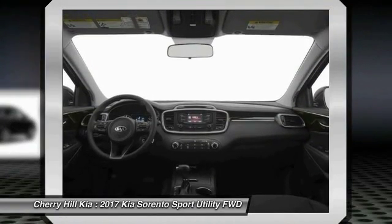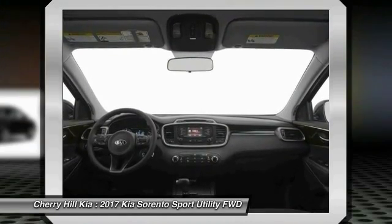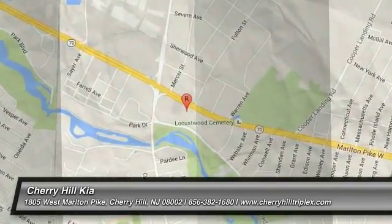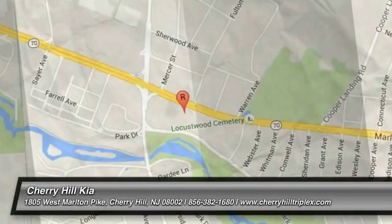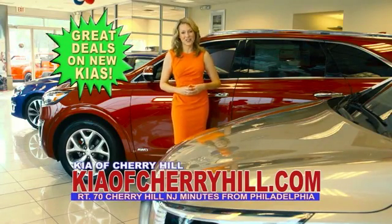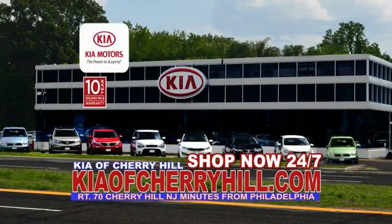Searching for a dependable vehicle that looks great too? You've found it, so stop in today. See great deals on nearly 500 new Kias at KiaofCherryHill.com. Shop now, 24/7, KiaofCherryHill.com.